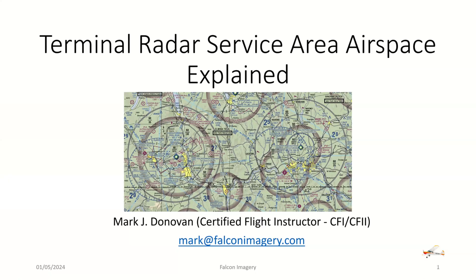Follow along in this presentation, and at the end I'll give some examples for you to see. If you have any questions or comments regarding this video, feel free to leave them down below. If you find this video useful, consider hitting the like button and subscribing to the channel. Alright — Terminal Radar Service Area airspace explained.